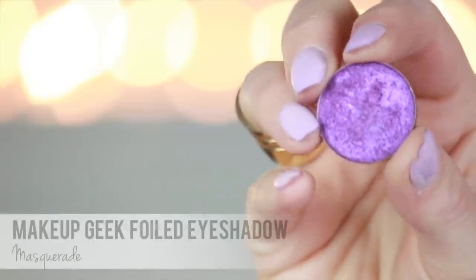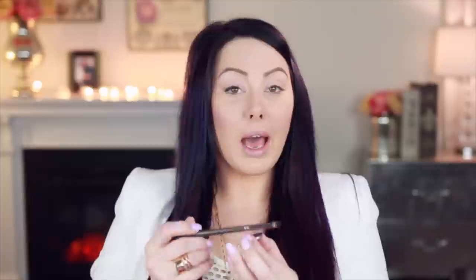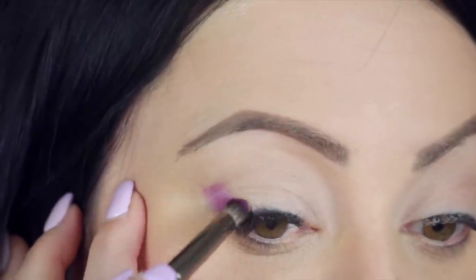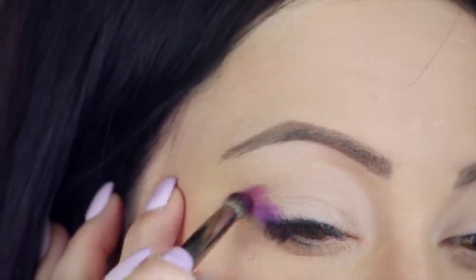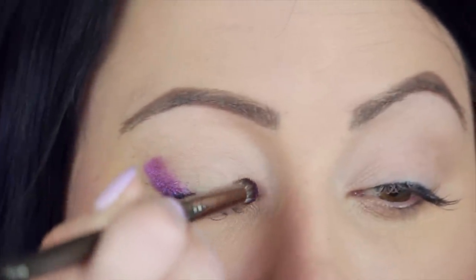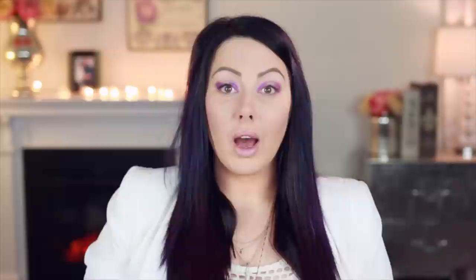For the eyes, I'm going to take my Masquerade Foiled Shadow — it's a new one and a beautiful purple. I'm going to use the Makeup Geek Outer V Brush. To use foiled shadows, you want brushes that are stiff to pick it up because it's a highly dense eyeshadow — that's what gives it that really strong shine; it has a lot of oil in it. Kind of swirl it in there to pick up the color so it scrapes a little bit off. Put this on the outer part of the eye and also the inner part, leaving the center and crease blank. Make sure you stay under the crease.